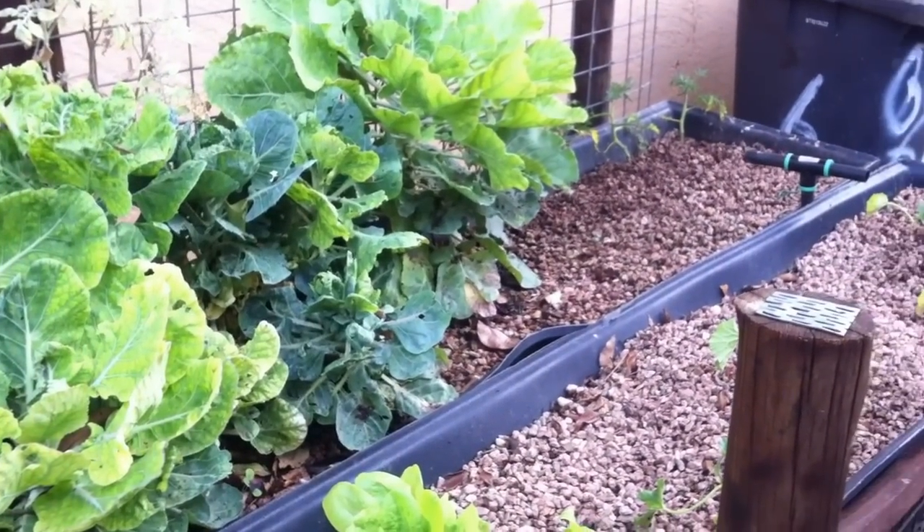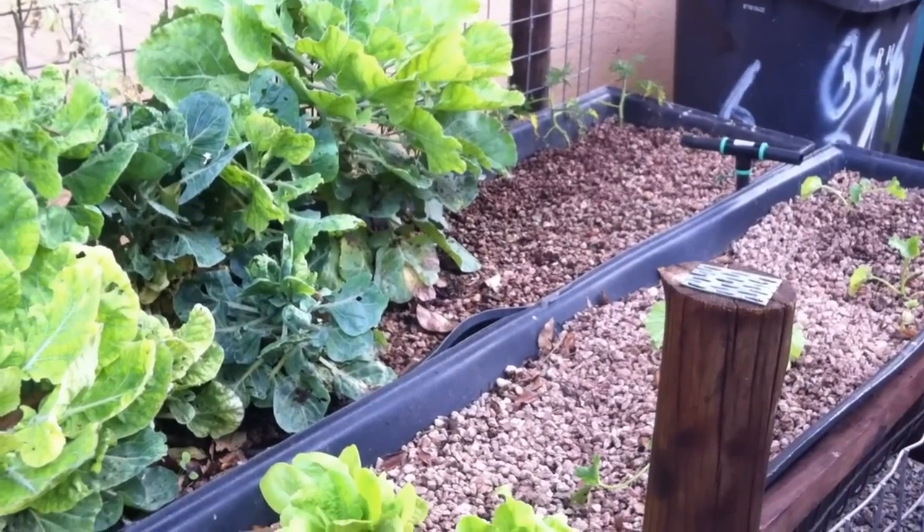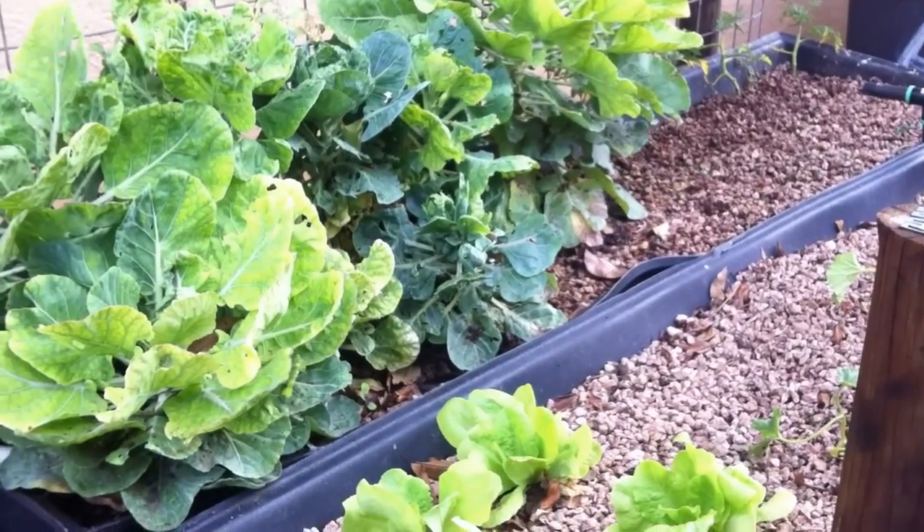We're pumping the water through the system at the moment for 15 minutes in every 90. We've been experimenting — tried a little bit slower and a little bit faster — but that seems to be the right time.